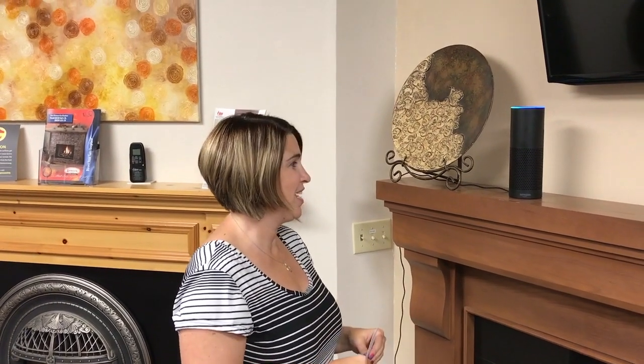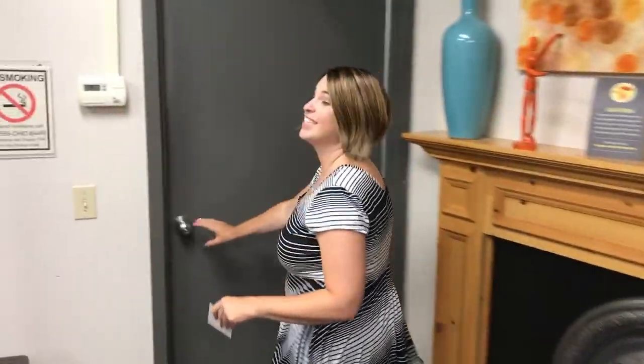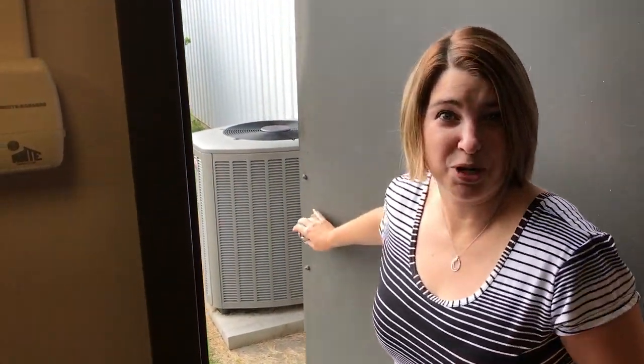Alexa, pause music. Come look at my system right now. Here's my Lennox cooling — it's off right now. It's summer, so it's warm outside. Let's see if we can get it to turn on with just our voice.